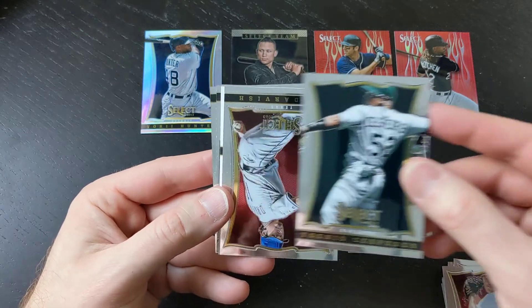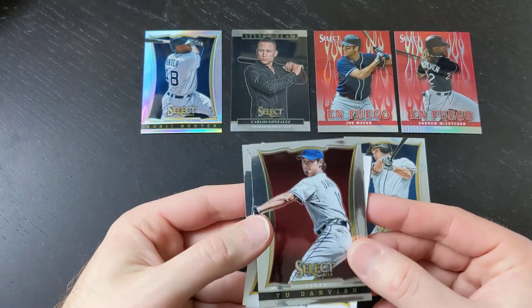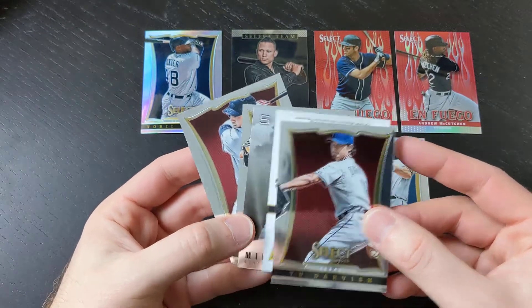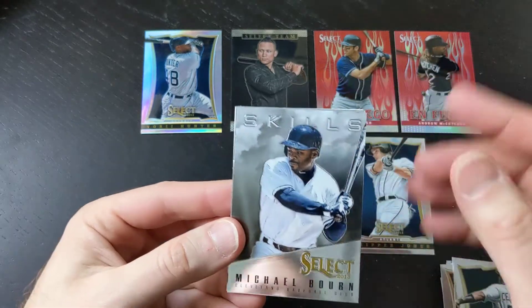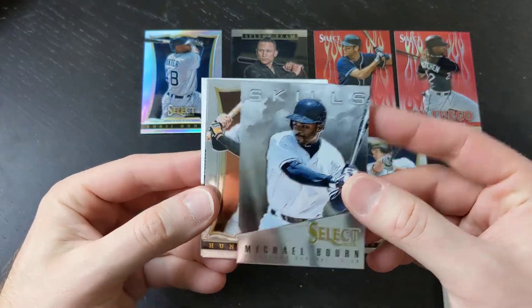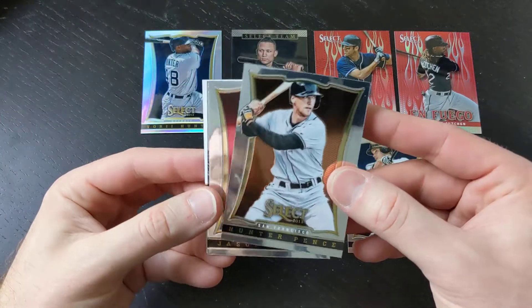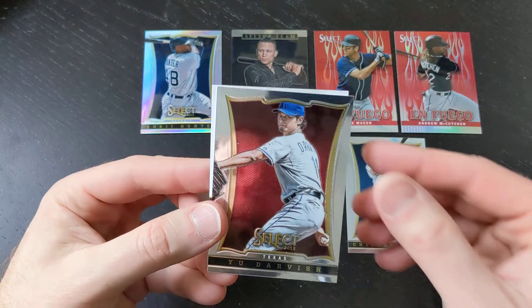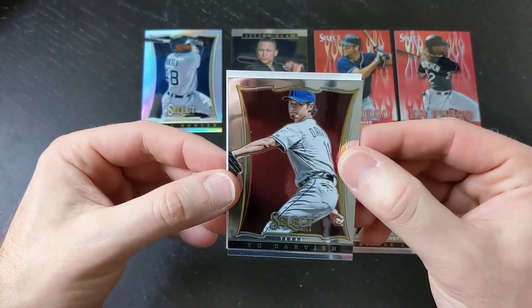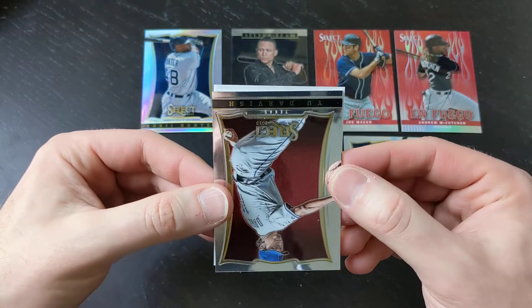You've got Yoenis Cespedes, Yu Darvish. I'm going to go ahead and push this auto to the back. We got a Michael Bourn Skills insert. We got Hunter Pence, Jason Kipnis. And here we have it folks — we saved the last auto for last. Let's turn this baby upside down and see who we've got.